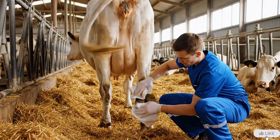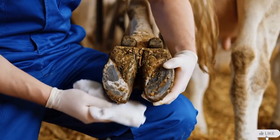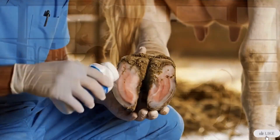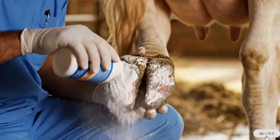After treatment, the hoof must be dried properly. Moisture can trap bacteria and slow down the healing process. A healing powder is then applied to protect the wound, absorb moisture, and speed up recovery.